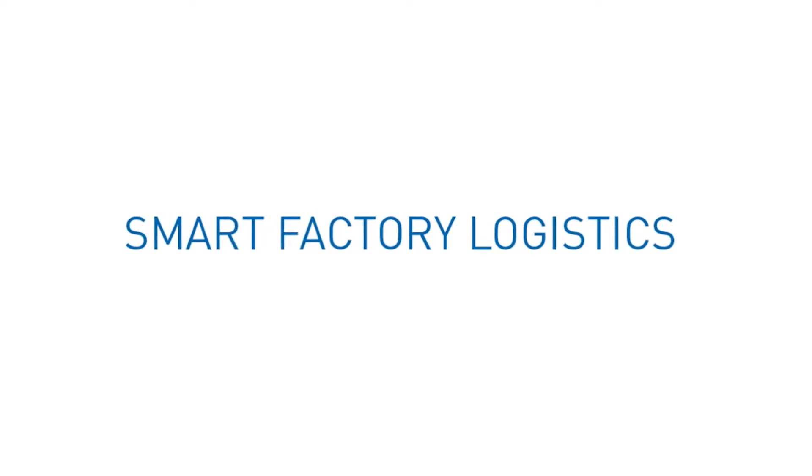So first of all, what is SFL? SFL is our Vendor Managed Inventory System. It stands for Smart Factory Logistics, and the reason we call it Smart Factory Logistics is because it's an Industry 4.0 technology.